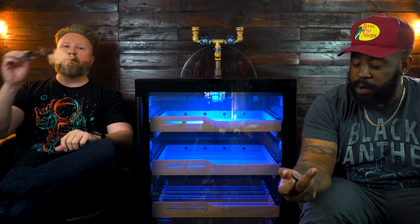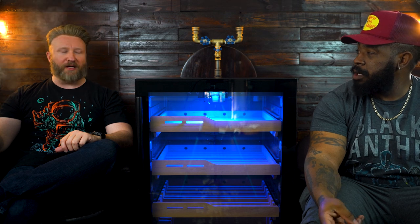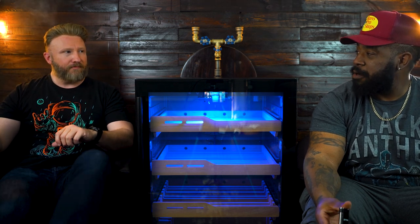Let me show you all this real quick. New Air went and teamed up with Zykar, and they made them a single flame cigar torch.